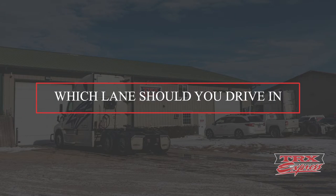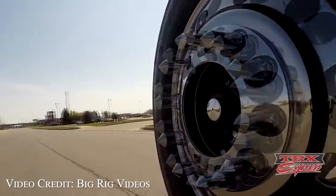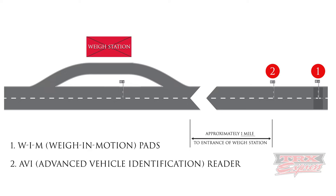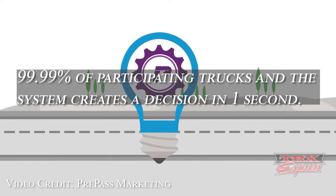Where do you need to be in order for the AVI to properly work? Generally, scales are located on the right side of the highway, so drivers need to be in the right lane. But sometimes scales are also in the median, and the only way to access that would be on the left lane of the highway. You need to be in the lane that has access to the weigh station for at least one mile before the actual weigh station, because some weigh stations have weigh-in-motion scales on the highway as well as those Advanced Vehicle Identification readers. According to PrePass, their system can identify 99% of PrePass drivers and come up with a decision within one second.